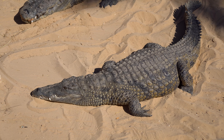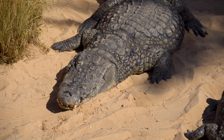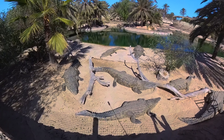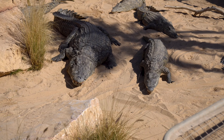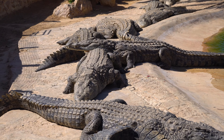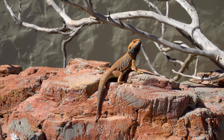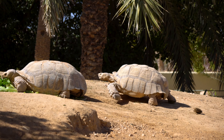Here you can witness these fascinating creatures up close and learn about their behavior and habitat. This is not just a tourist attraction — it's also a research center for studying these amazing creatures. The farm is also home to a variety of other African reptiles.